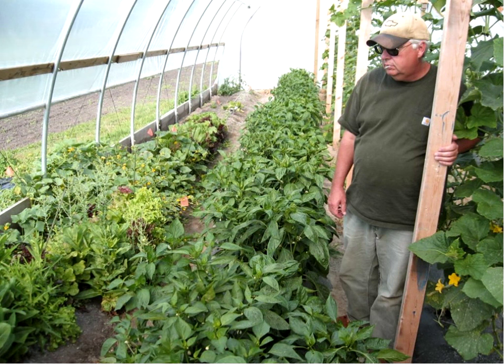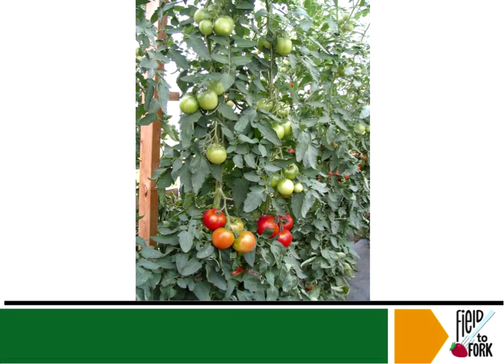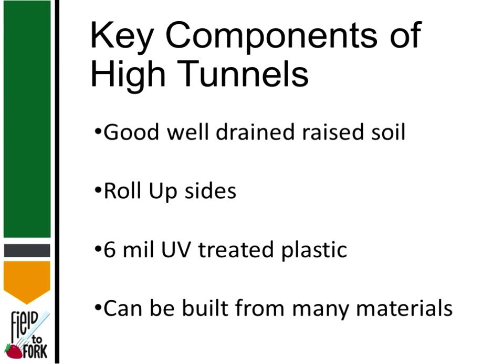Those peppers growing right next door are just beautiful, and so are some of the other climbing cucumbers. Here are some tomatoes just hanging in there. A lot of times people will grow different types — maybe an indeterminate climbing vining type. There are a number of different varieties that are better for high tunnels than for regular gardening.